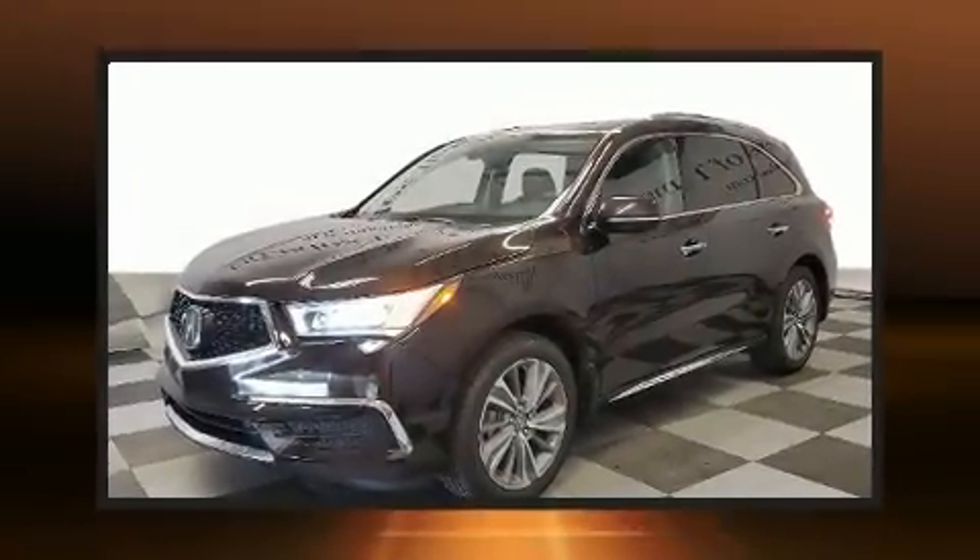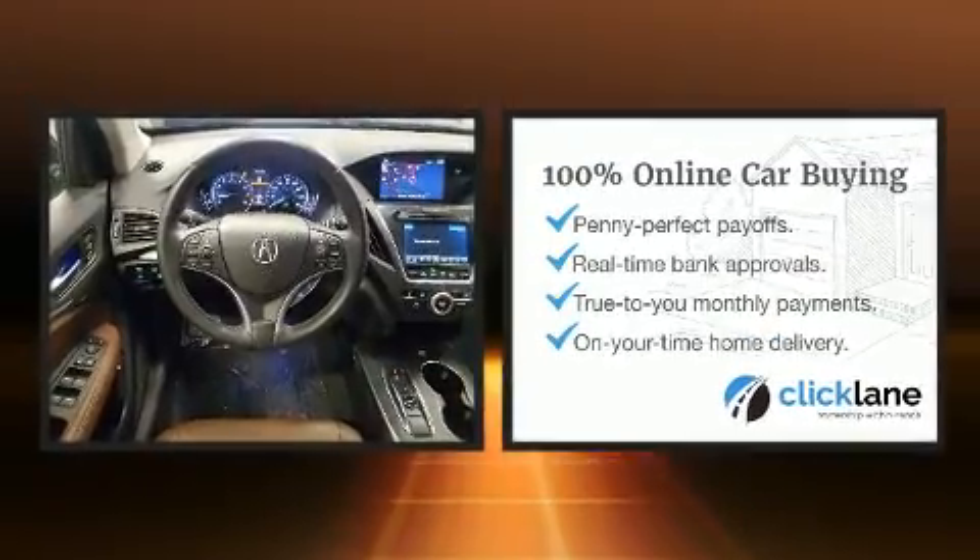Climb inside the 2018 Acura MDX. It features an automatic transmission, front-wheel drive, and a 3.5-liter six-cylinder engine.